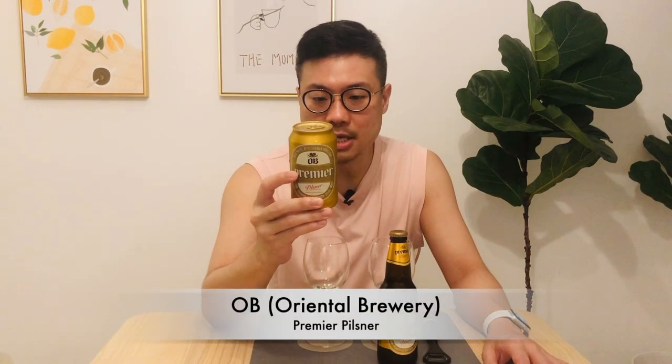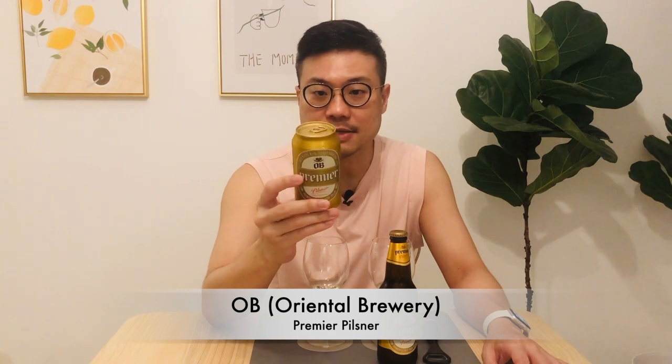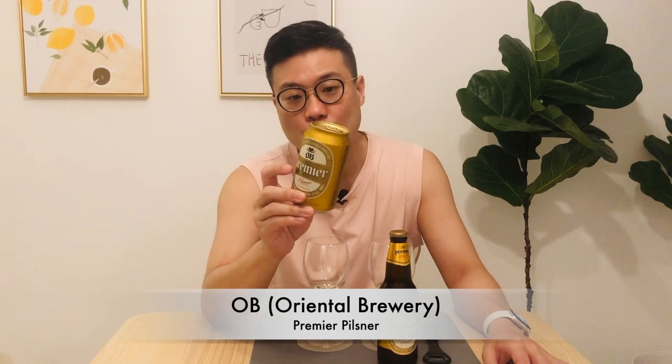Hey, and welcome to another twin review session. A lot of people have mentioned that beer tastes better in a bottle, or there's a weird taste when you pour it from a can. I'm getting a beer I've never tasted before — one in the can, one in the bottle — and we're going to compare. This is the OB Premier Pilsner, the rich taste with German noble hop.